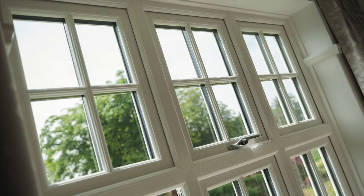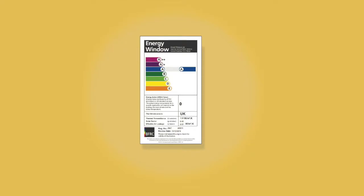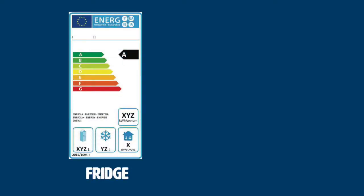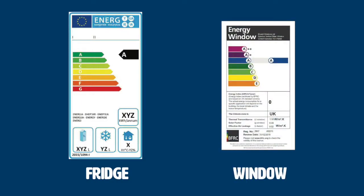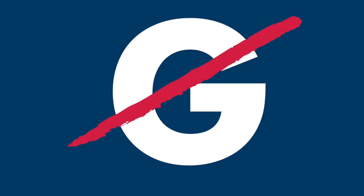When buying new windows, one of the most important things to look out for is the Windows Energy Rating, or WER. They work in a similar way to the energy ratings on electrical goods. The ratings go from A, very efficient, to G, incredibly inefficient.